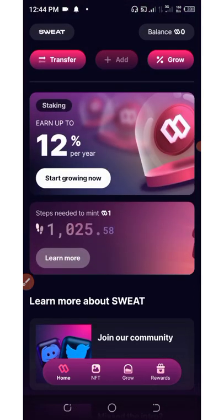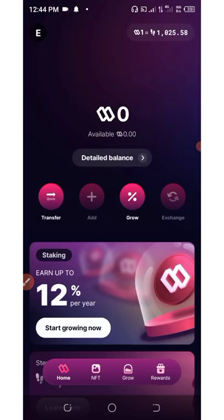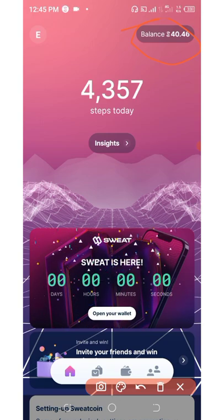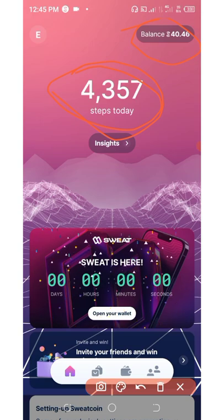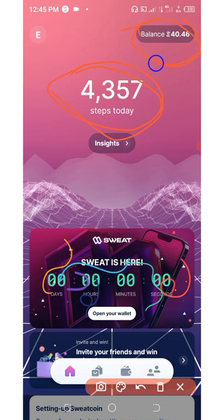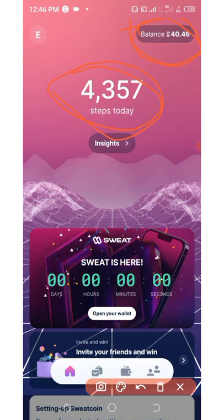Now let's get into the full detail on how to withdraw your steps. One thing you need to know is that you need at least 5,000 steps per day to convert your steps into SweatCoins. My current balance is 40 SweatCoins. For today's steps to be converted, I need 5,000 steps - I currently have 4,357 and once it hits 5,000 it will be converted. Note that Sweat is different from SweatCoin - SweatCoin can only be used to buy things in stores, or withdrawn to PayPal if you are in certain countries.